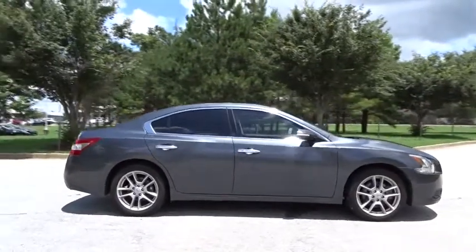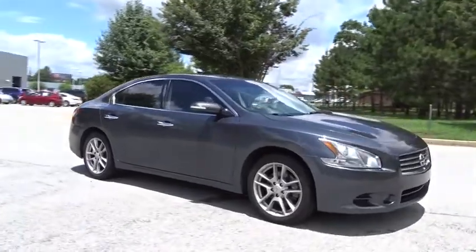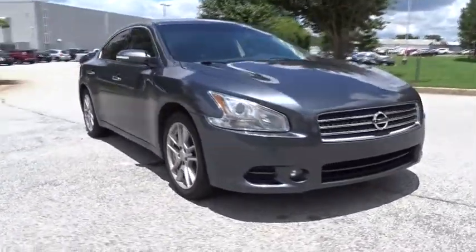CD changer, power passenger seat, keyless entry, steering wheel audio controls, Bluetooth, leather-wrapped steering wheel, and power steering.